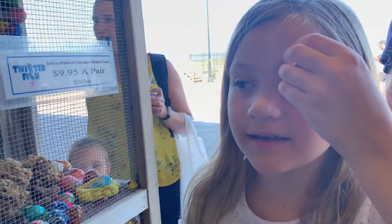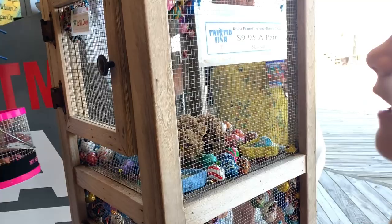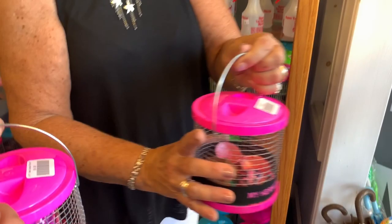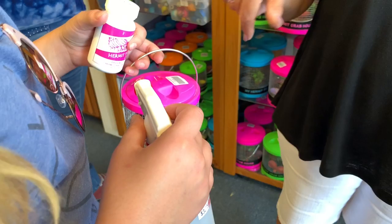Which one did you pick? It has polka dots on it. What color? It's pink and purple. Oh, that one's pretty. What are you gonna name it? Fluff. You just named your doll Fluff. You should pick out a shell that's bigger than the one they're in.